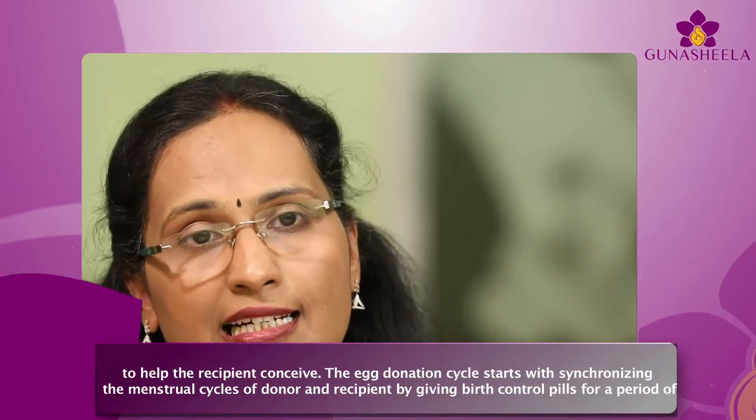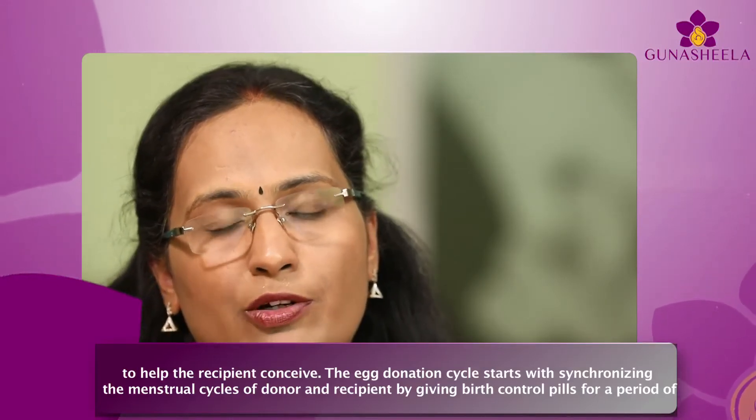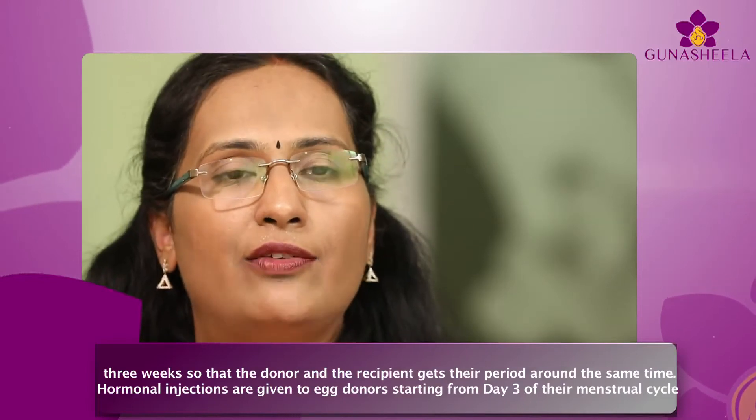The egg donation cycle starts with synchronizing the menstrual cycles of the donor and recipient by giving birth control pills for a period of three weeks, so that the donor and recipient get their period around the same time.